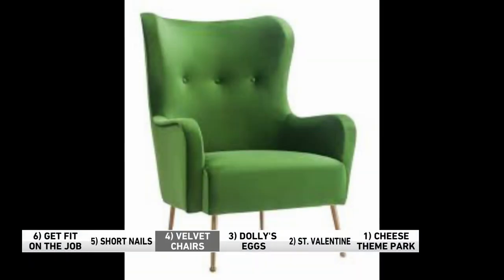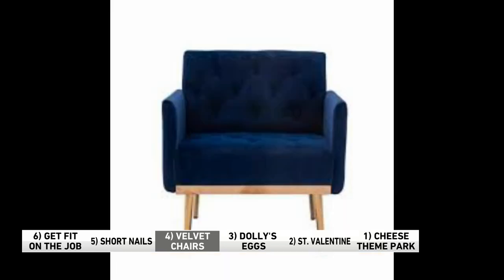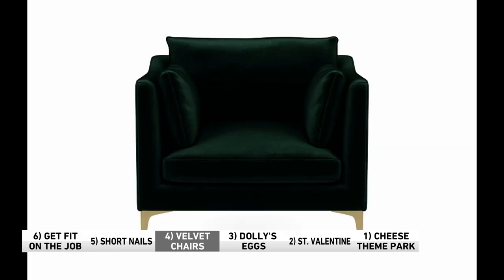Number four: velvet chairs are having a moment right now. They're a whole mood. Interior designers say more people are looking for colorful statement chairs to bring in a bit of warmth and richness into their homes. Velvet is a fabric that looks expensive even when it's not — unless you've got pets, because then you spend the whole day with a lint brush or a dirt devil cleaning the hair off. But I love the feel of velvet too.